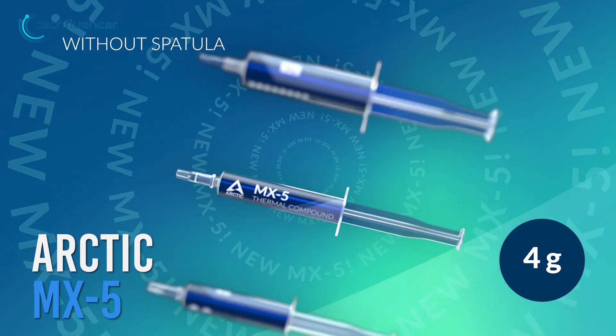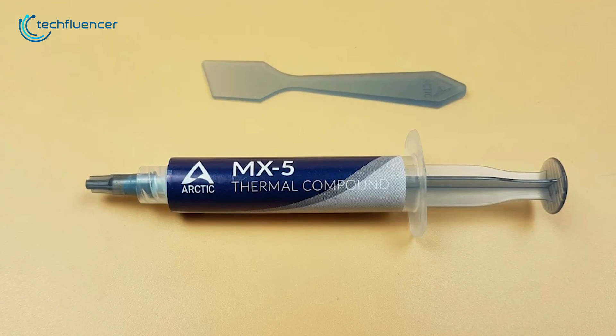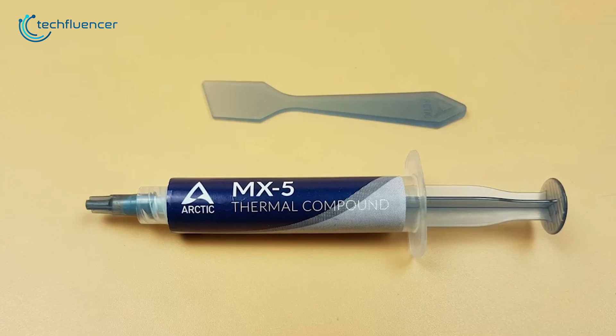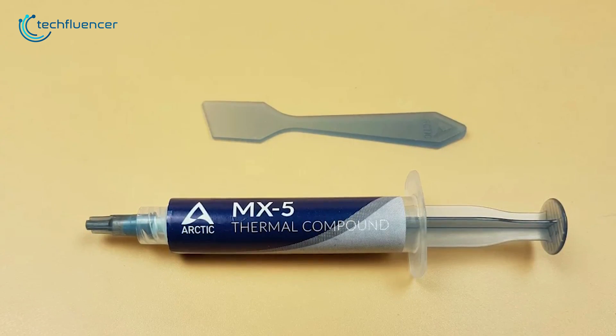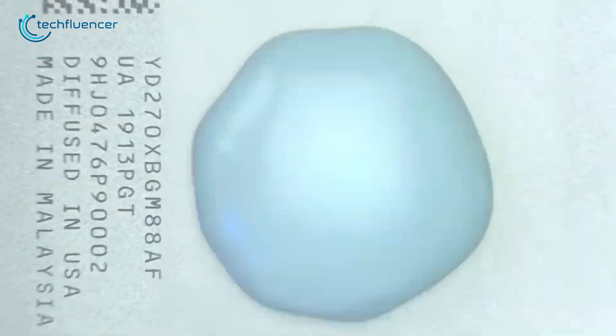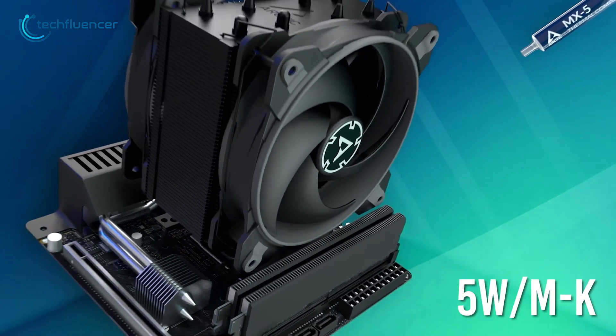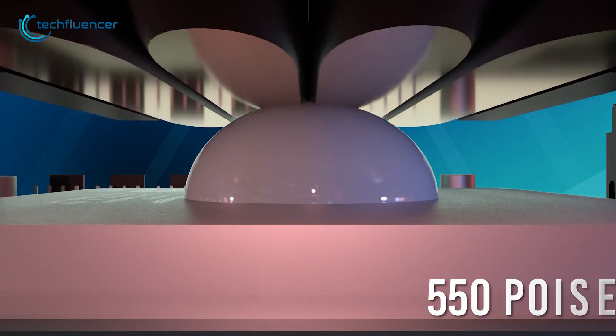Starting at number 5, we have the Arctic MX-5, one of the premium thermal pastes with greater all-around performance and spread while offering great value for the money. The compound in the Arctic MX-5 is micro-particulate based, allowing it to have a thermal conductivity of 5W per meter Kelvin with a viscosity of 550 poise.